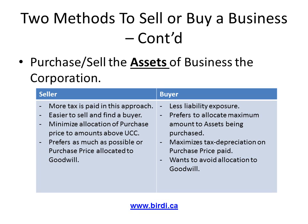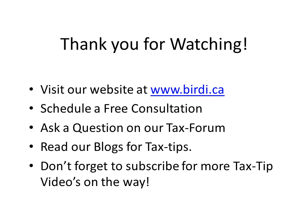The rules for the tax treatment of eligible capital property are subject to change under the current proposed budget. I hope you found this video helpful. If you're either planning or are in the process of selling or buying a business in Canada, I encourage you to reach out to me. I would also encourage you to visit our website at birdie.ca where you can schedule a free consultation, ask a question on our tax forum, and read our blogs for tax tips. Don't forget to subscribe for more tax tip videos. Thank you for watching.